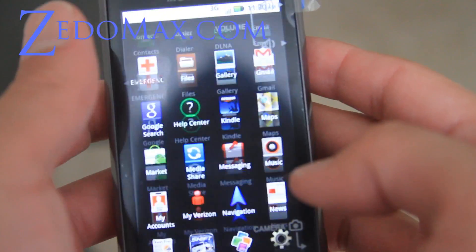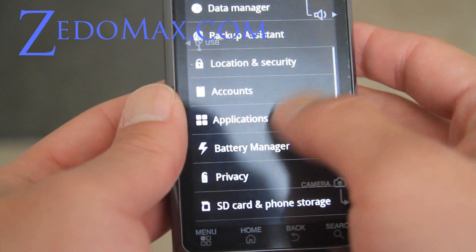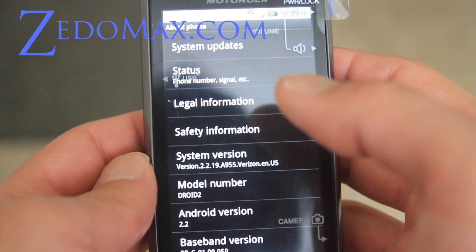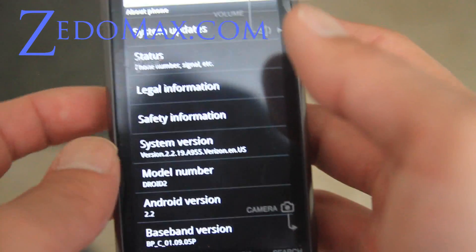Let me show you — it's running Android 2.2 Froyo and it's very, very fast. This phone comes with the 1 GHz processor, TMAP from Texas Instruments, just like the Droid X.